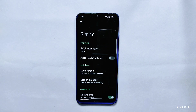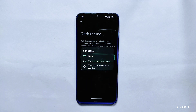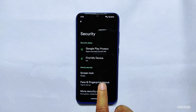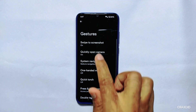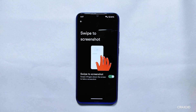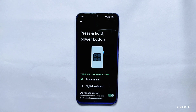Display, Security, and Gestures: In display settings, you'll find adaptive brightness, dark theme with scheduling support, but no custom dark theme option. From security, you can enable both face and fingerprint unlock, and the ROM is encrypted. In gesture settings, there's a swipe-to-screenshot option; when you take a screenshot you can share, edit, or delete it, but the lens feature is missing. You'll also get an advanced restart option inside the press and hold power button setting.